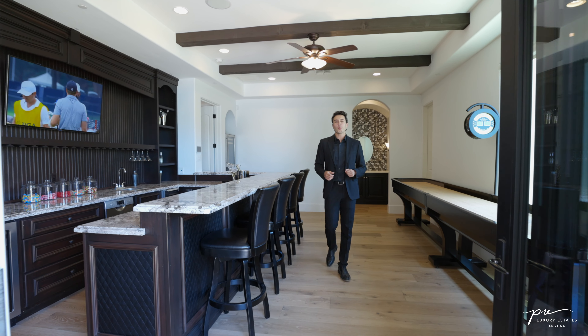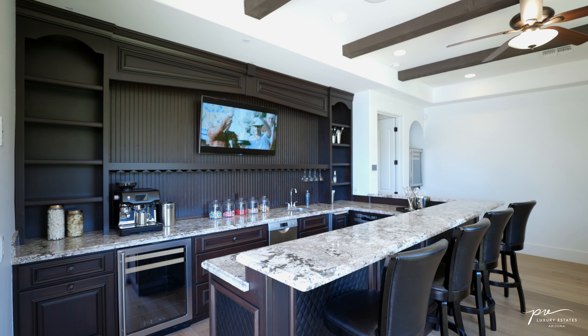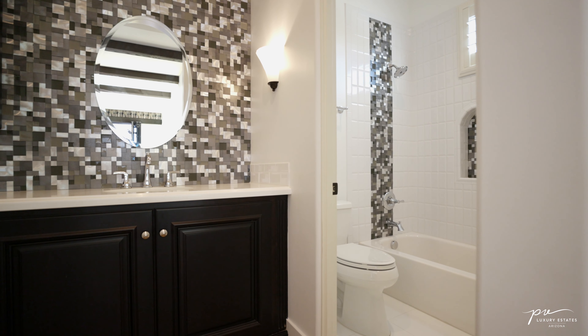This bar interacts beautifully with the backyard and it serves as the perfect place to lounge and relax. It's fitted in top of the line finishes, features three wine fridges as well as an attached restroom for convenience.